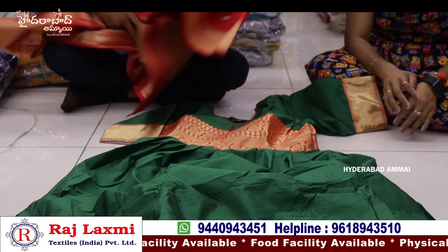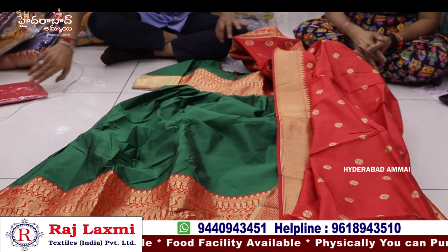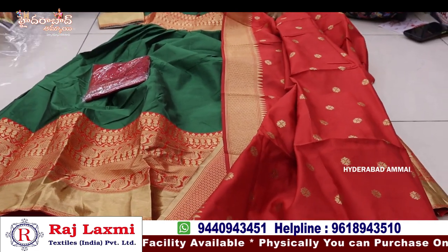Pure Banarasi dupatta, full size dupatta, with legging. Different color options available.